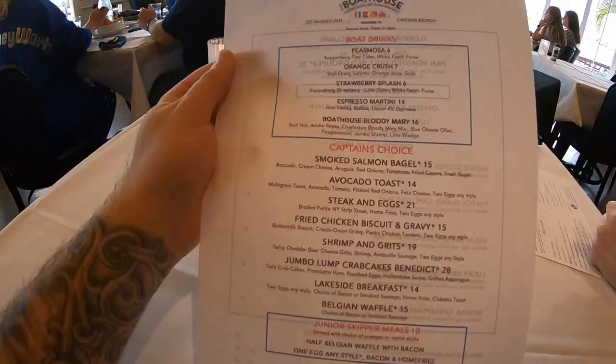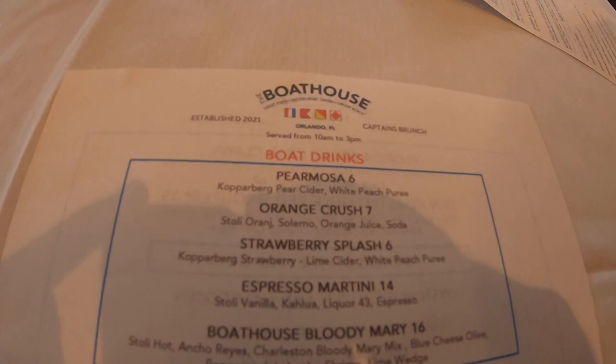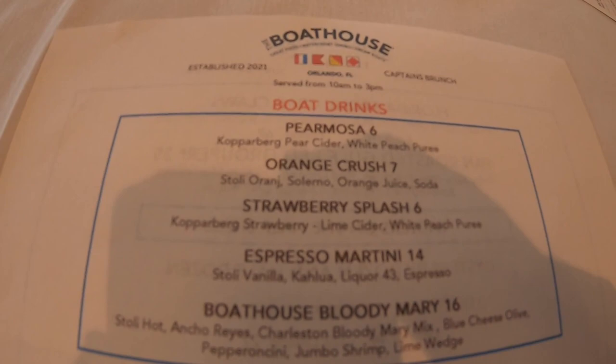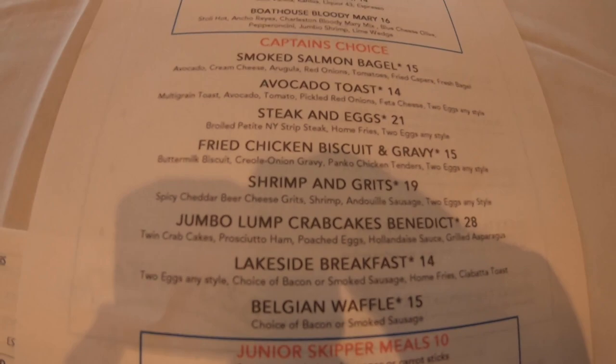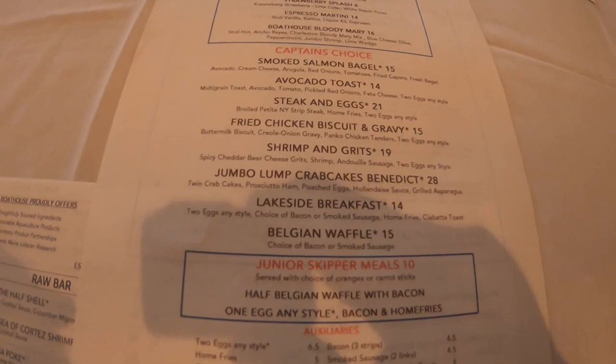They do indeed have the brunch menu available here — brand new, starting today. There are some drinks to start with, and that orange crush looks fantastic, that's probably going to be the winner. They have what they call the captain's choice, which are the entrée-sized options, including things like shrimp and grits and jumbo lump crab cake benedict, which sounds awesome. For sides you can get two eggs any style, home fries, cheddar beer grits, and more. This is going to be good.